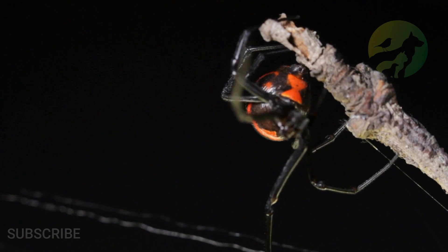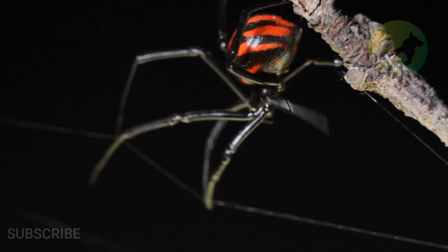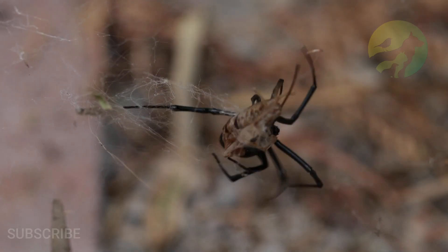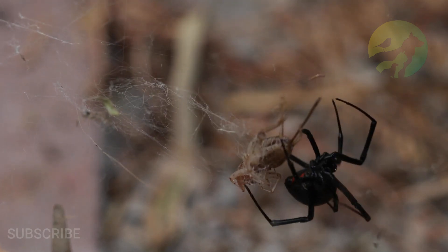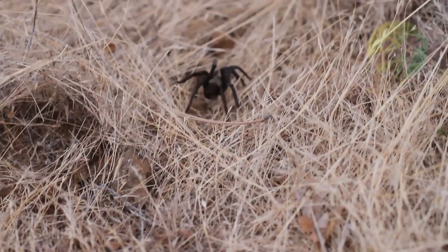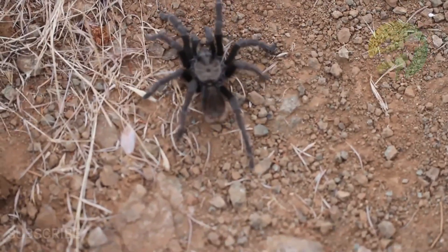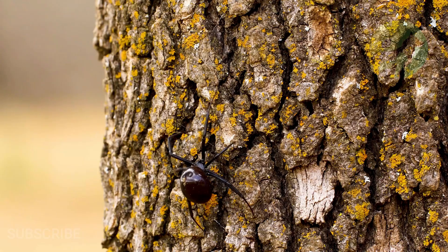Spiders in the genus Steatoda resemble widow spiders, which is how they got the nickname false widow spiders. Steatoda bites aren't pleasant, but they're not as destructive as black widow bites. Latrodectus tredecimguttatus is the most deadly of all 32 widow species.